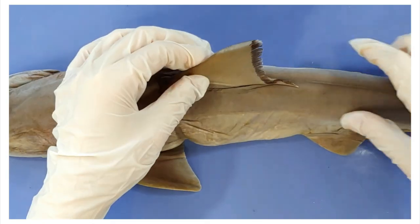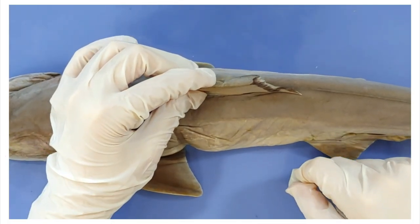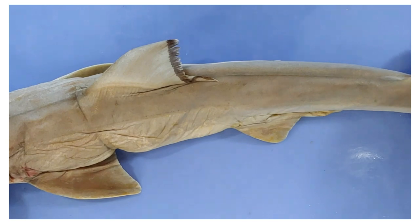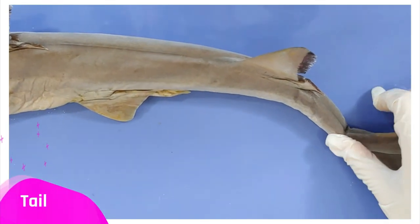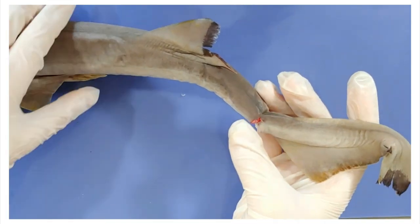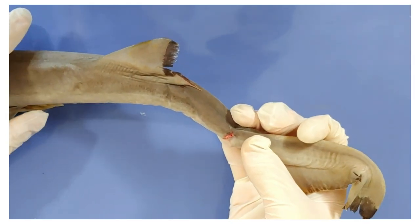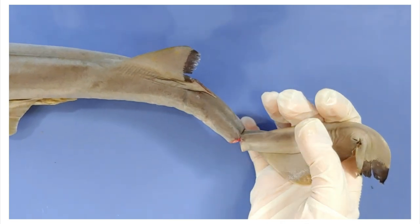Now if I turn it over, up here is the classic shark fin — the dorsal fin. This is the fin you see poking out of the water in movies. Dorsal fins help keep the shark from tipping over, and there's a smaller one down here as well. At the end is the tail, which is the main powerhouse of the shark. The tail moves side to side to propel the shark's entire body forwards. Sharks are basically incapable of moving backwards — imagine a shark trying to parallel park.